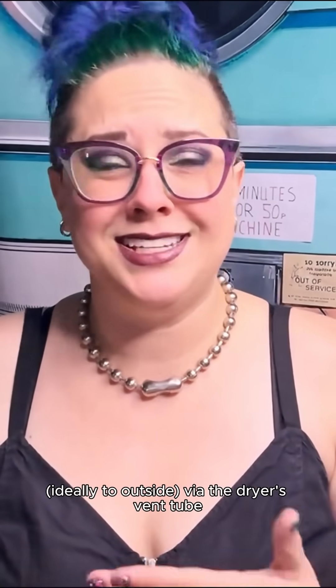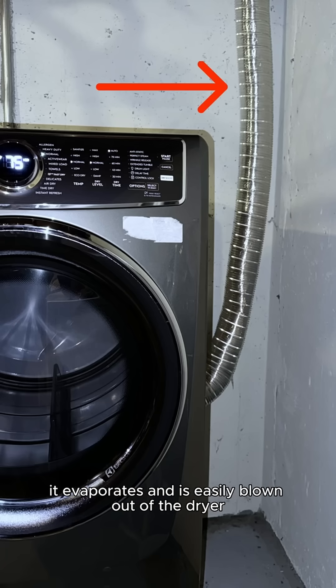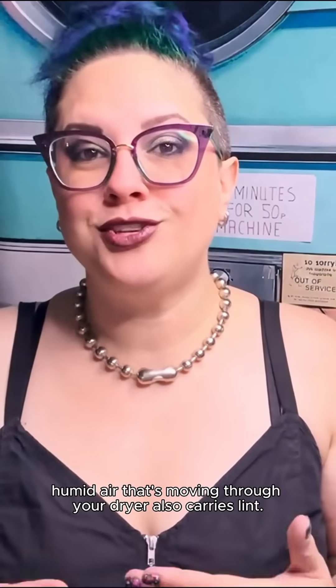In a traditional vented dryer, the water and lint that are removed from your clothing are vented to a different area — ideally to outside — via the dryer's vent tube. As the water is heated, it evaporates and is easily blown out of the dryer as it's carried through the air, assuming your dryer's venting is installed and maintained correctly. And that hot, humid air moving through your dryer also carries lint.